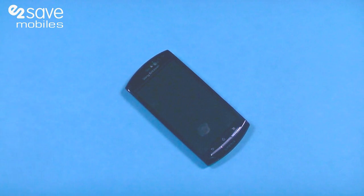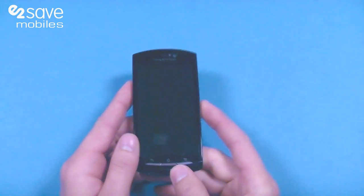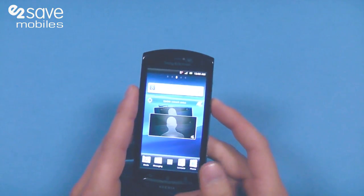Hi there, this is Oliver from e2pids and today I'm going to take you through the Sony Ericsson Xperia Neo. It's got an 8 megapixel camera, Bravia technology and Gingerbread 2.3.